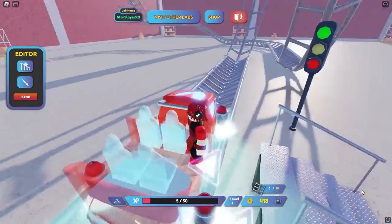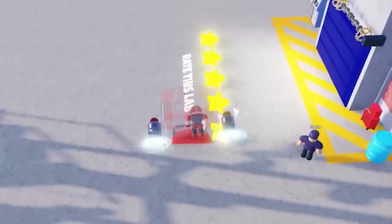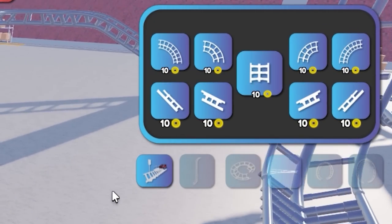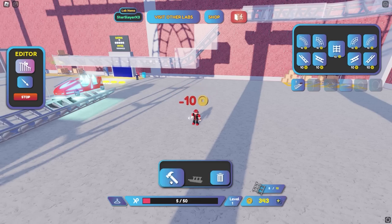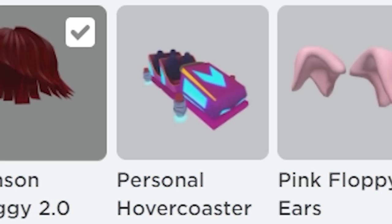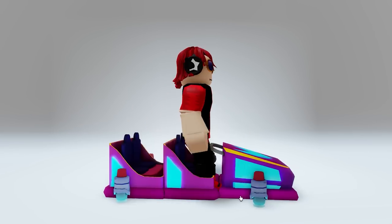Once you enter, ride the roller coaster once, just for fun. Then click edit and spawn in 10 of these. And now you have a new free item. Such a cool bumper car and it was so easy to get.